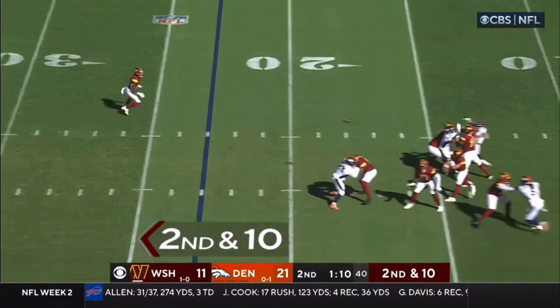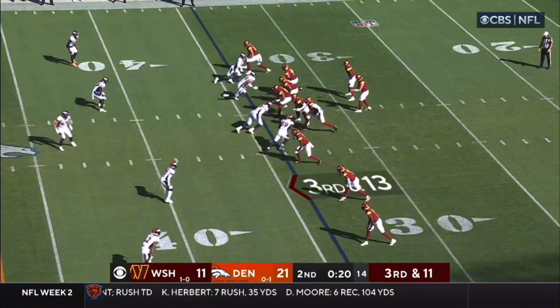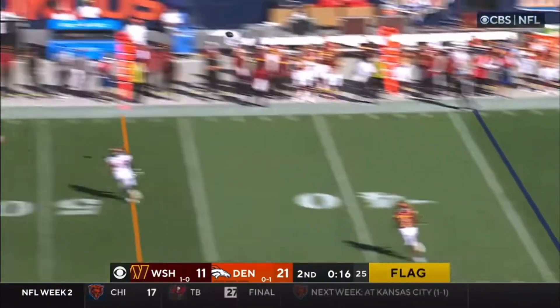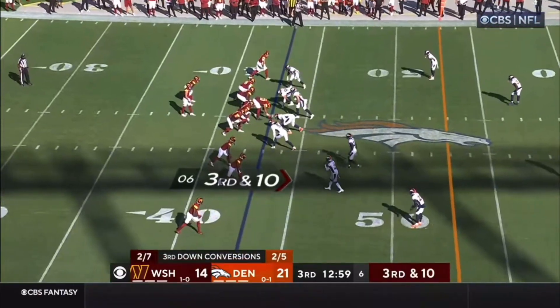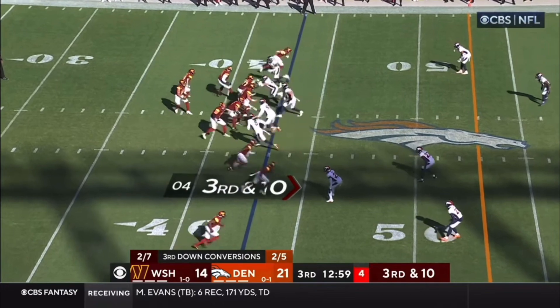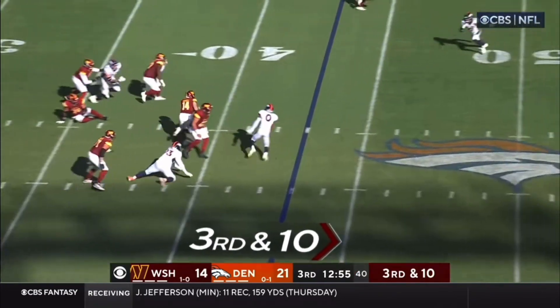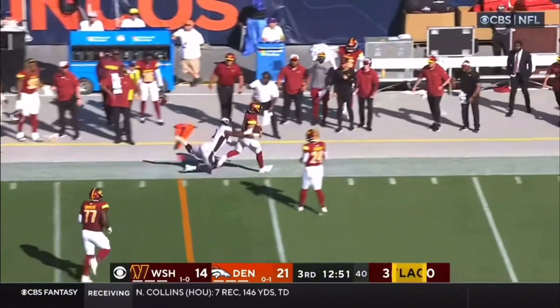On second and ten, Howell looking, delivers — first down play. On third and 11, could be a free play, flags fly. Howell dropping a dime, bringing pressure or dropping back and letting the secondary cover these receivers. On third and ten, here they come — Howell going to tuck it away, he's going to take off, breaks a couple of tackles. Howell, first down.